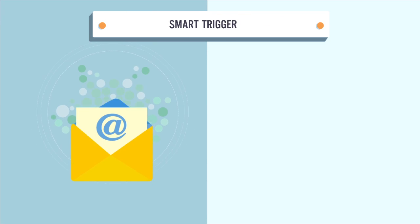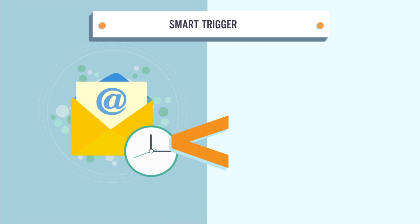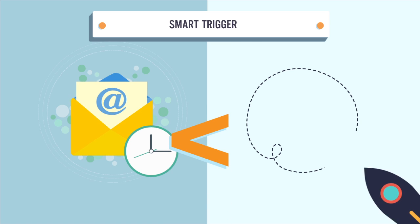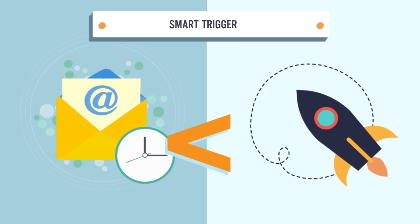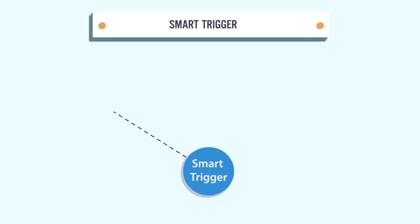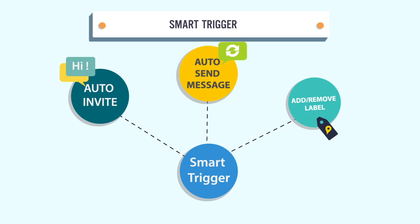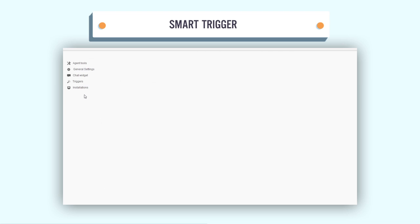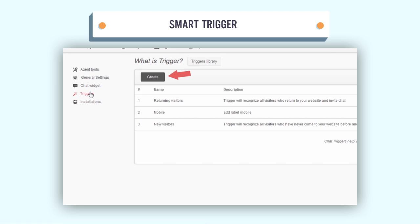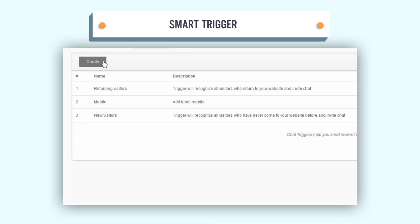Smart Trigger. Different from a phone call or email, SuBiz Live Chat helps you start a conversation naturally via the proactive chat function. With Smart SuBiz Trigger, you can auto invite, auto send messages to your visitors, or add and remove a label. To activate this notable function, follow the instructions in the Create New Label section inside the dashboard and set the condition appropriately to each circumstance.